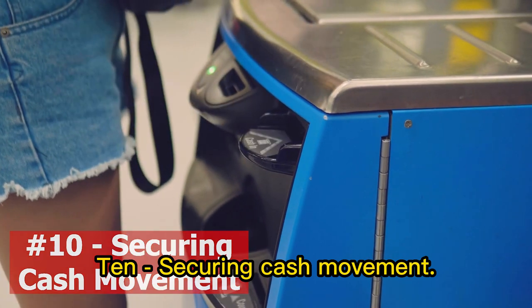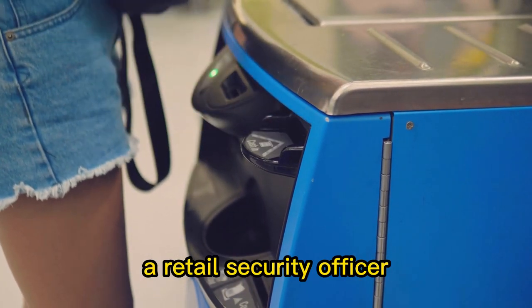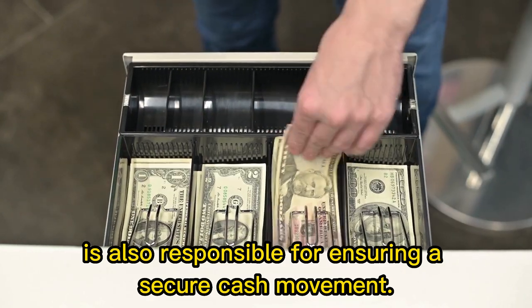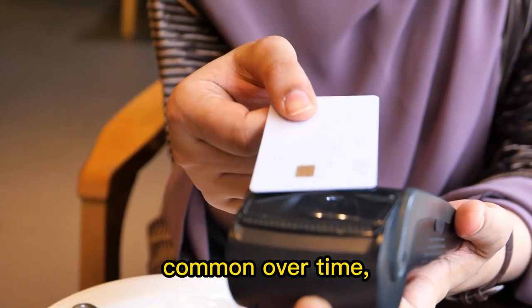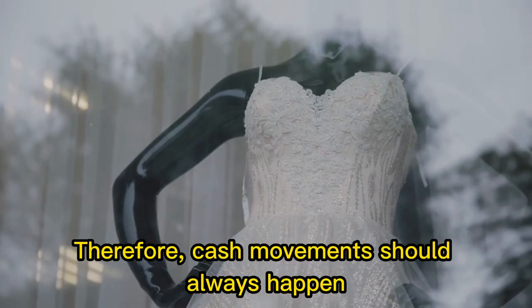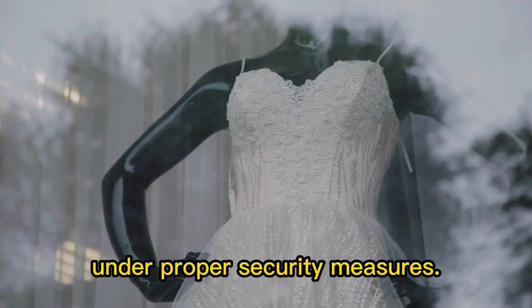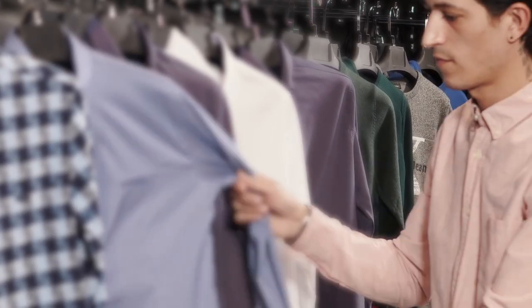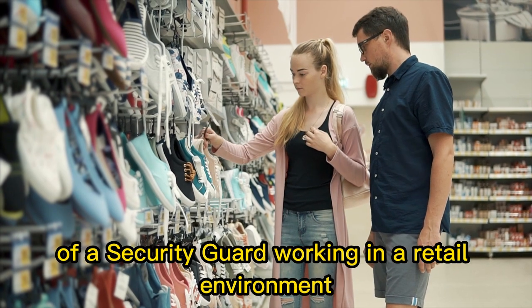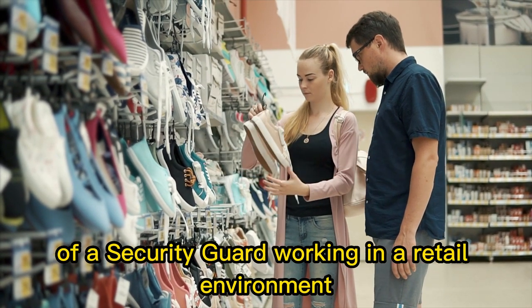10. Securing cash movement. Throughout the retail sector, a retail security officer is also responsible for ensuring a secure cash movement. Even though cash transactions are becoming less common over time, cash is still desirable for opportunistic robbers. Therefore, cash movement should always happen under proper security measures. So, there you have it — these are some of the main responsibilities of a security guard working in a retail environment.